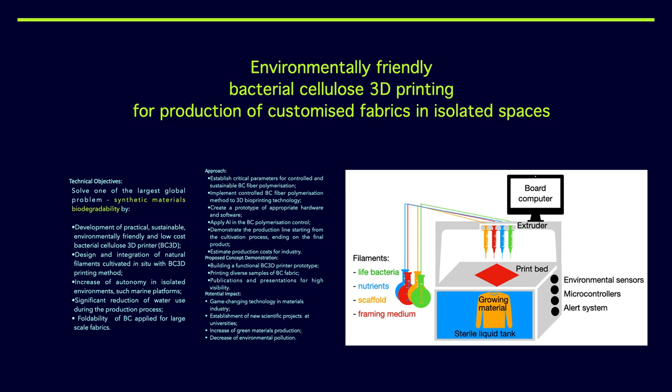We would like to design and integrate natural filaments cultivated in situ, so all filaments used to produce this kind of clothing should be natural and biodegradable. We would like to increase the autonomy in isolated environments such as marine platforms and spaceships in the future. We will need to struggle with several kinds of physics and natural laws, but I think everything is possible.